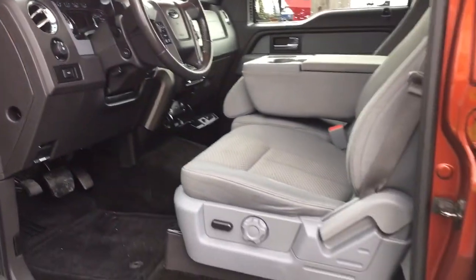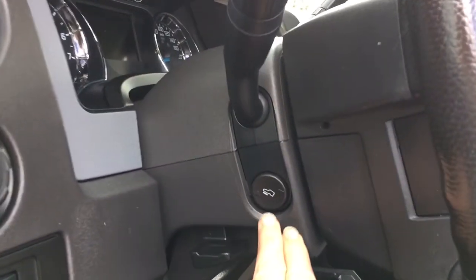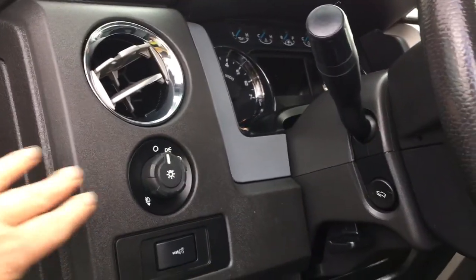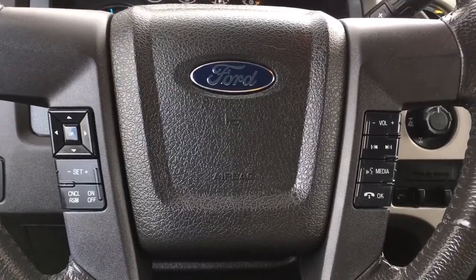Your driver's seat is powered with lumbar. You have power pedals on your steering wheel, and your lighting controls are located here. Your steering wheel can tilt and telescope, and on the face of it you've got your dash controls, cruise control, and sync voice activated system with media.